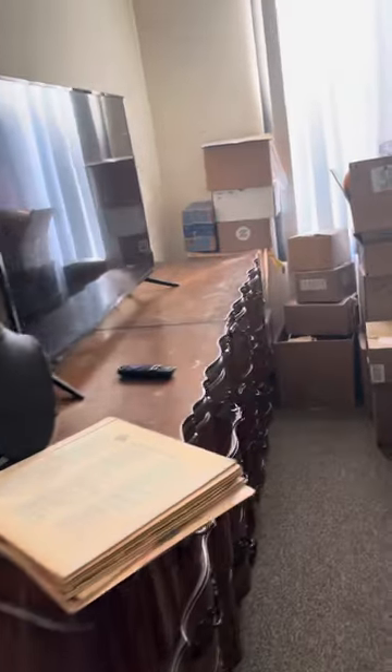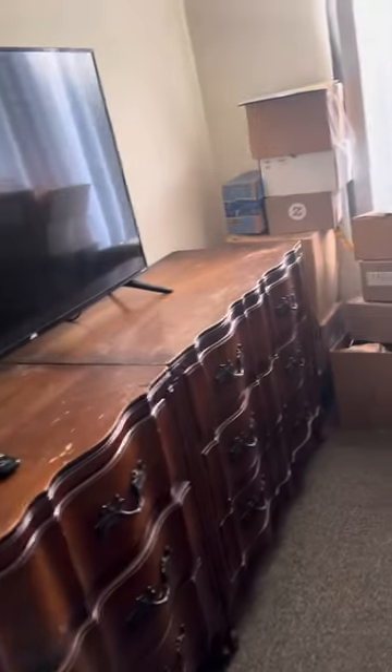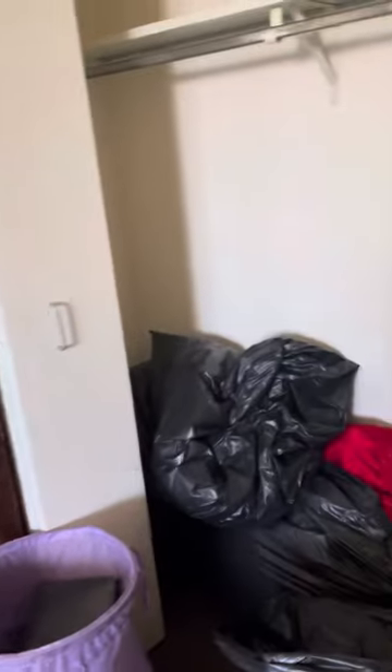And a bedroom with another TV. Three dressers. Had a lot of boxes to unpack. Another closet.